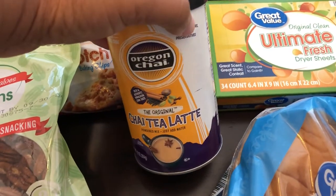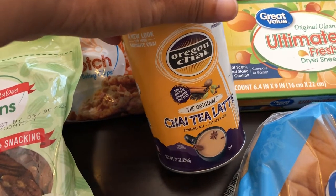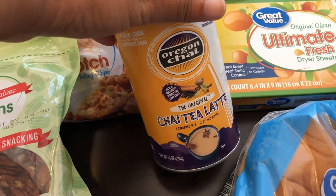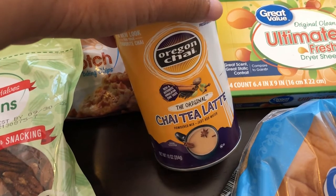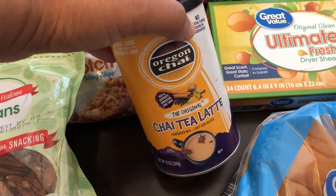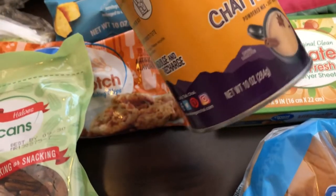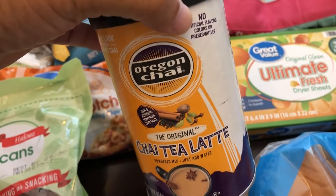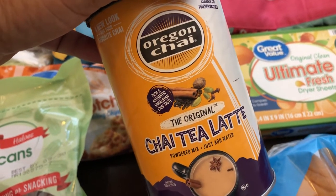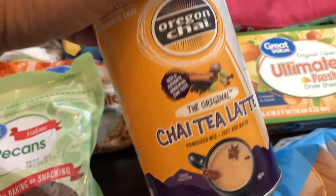I love chai tea latte and I'm almost done with the one I picked up from Trader Joe's, which is really good. So I wanted to give this Oregon Chai a try. It's a very small container — 10 ounces — and it was almost $4. I feel like it used to be a lot cheaper and bigger than this, but I'm going to give it a try.